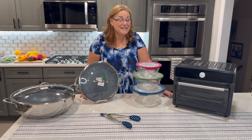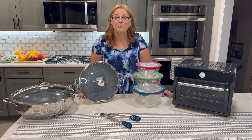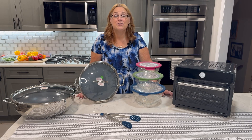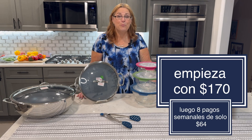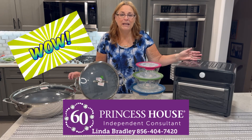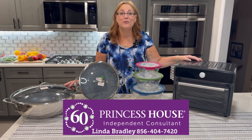I'm going to save you lots of money — this entire set is just $682, and that includes all taxes and shipping directly to your home. You can either pay in full or make payments: start with just $170 and then make eight weekly payments of $64. Once you pay in full, it ships immediately to your home. I use a combination of customer and hostess specials to make this work. I hope you'll enjoy it and I can't wait to see all of the foods that you cook.